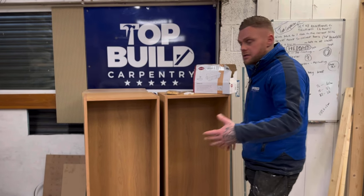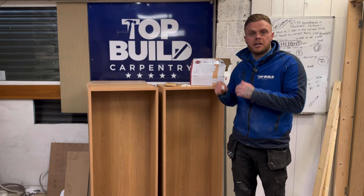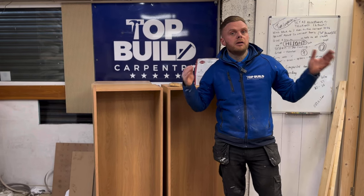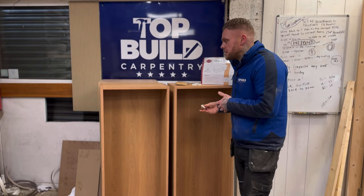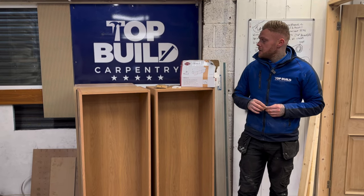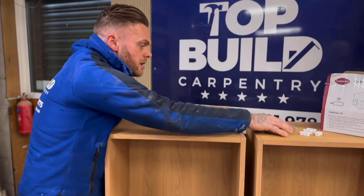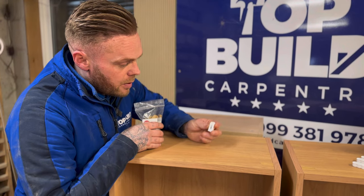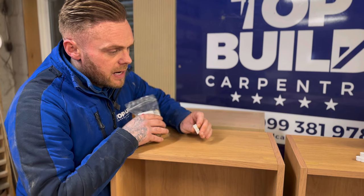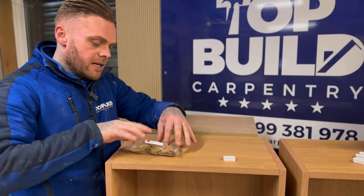This morning we've made these kitchen units - these are for a customer who are having a Benchmark kitchen. Their Benchmark stock kitchen units are lovely, but Benchmark rang us and said the customer wants a couple of bespoke-size units making, can we make them to match - which we could. The way we've made these units we've used the Memo fixing called the Cabineo, which is a brilliant little fixing.